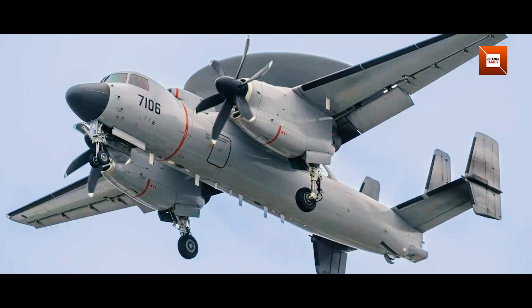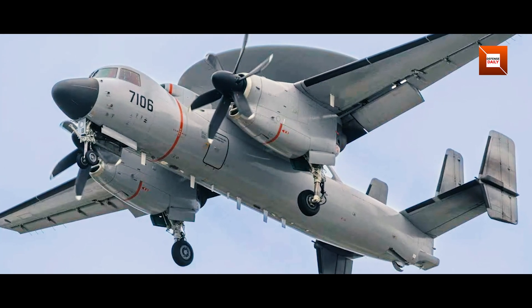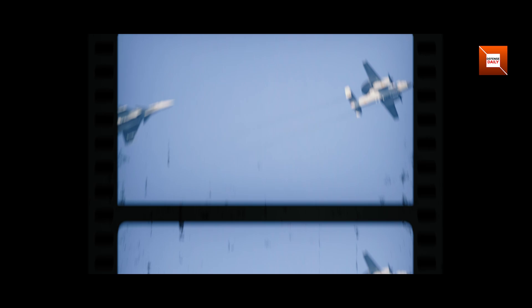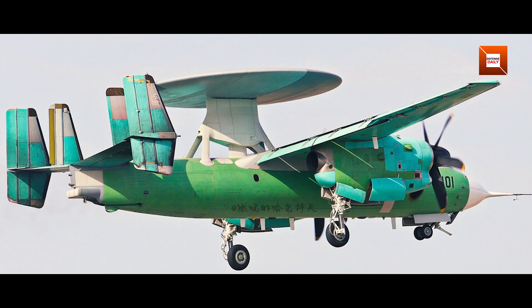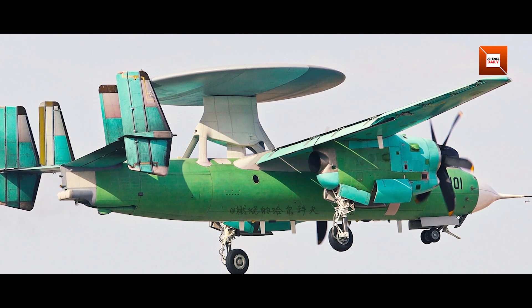With Prototype 7101's clear images now circulating, expectations are rising for carrier deck trials before the end of the year. Observers will watch for folding wing tests, catapult launches, and arrested landings — all critical steps for proving carrier compatibility.